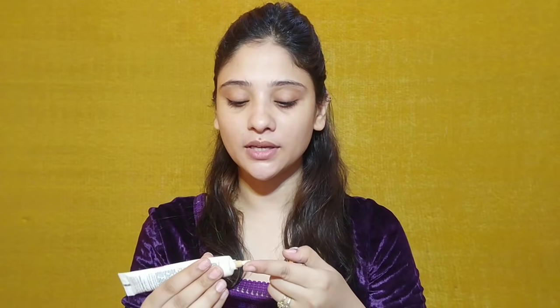The first product I am using is Ponds BB Cream. It will work as a foundation, as a concealer, and as a sunscreen — so it will be 3-in-1. You can use any BB cream or CC cream you like. And since we are doing Eid makeup in summer, make sure that sunscreen is very important. I am using this 30 SPF sunscreen.